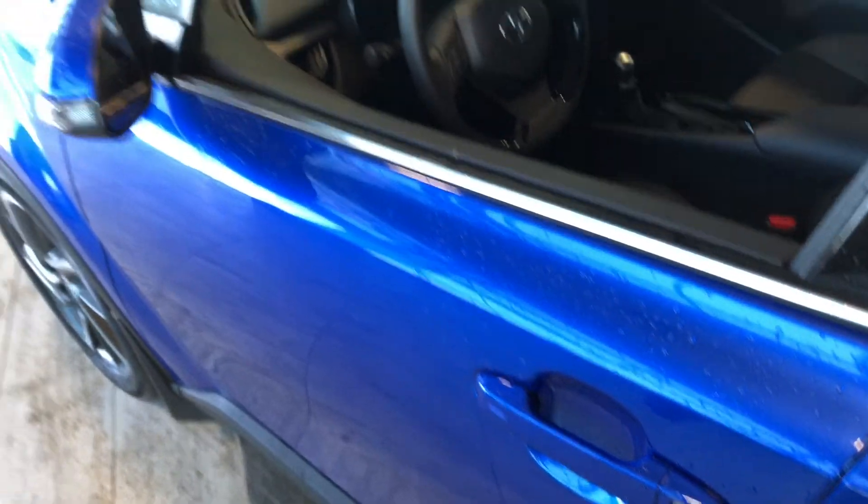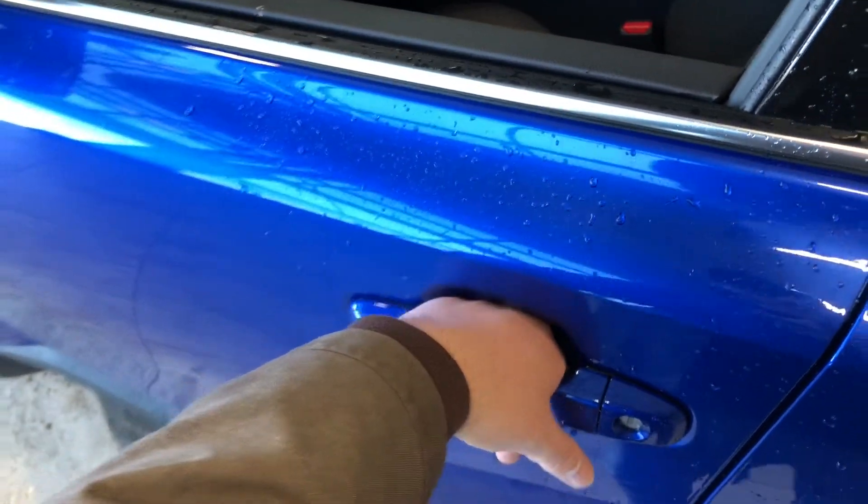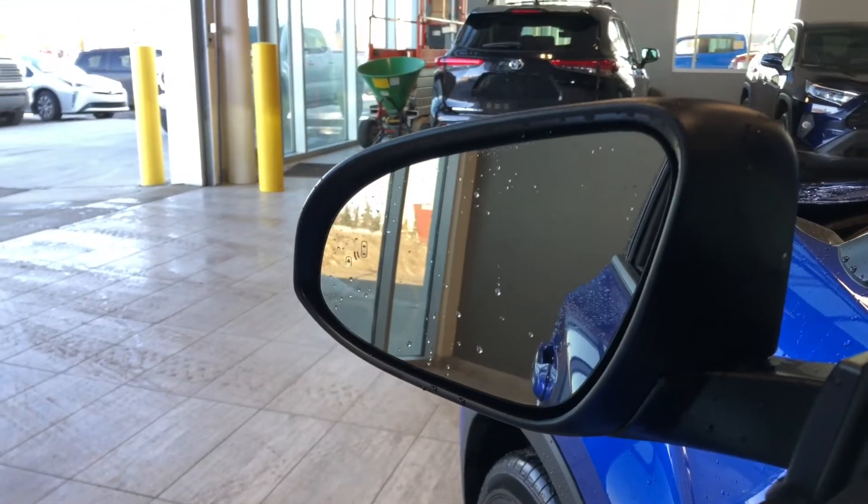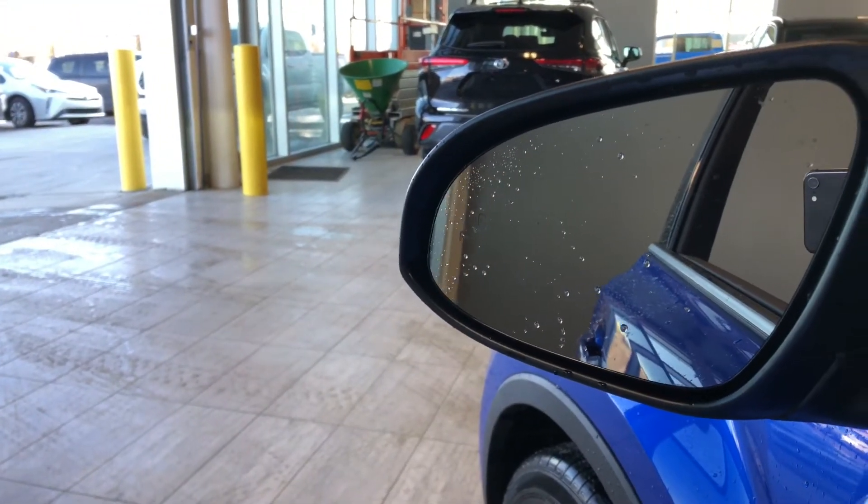When you lock it, the side fold-away mirrors close. To unlock, simply put your hand inside the door handle and the mirrors will come out. Taking a look at the side mirror, you can see there is a blind spot monitoring system.